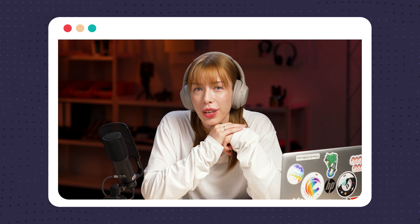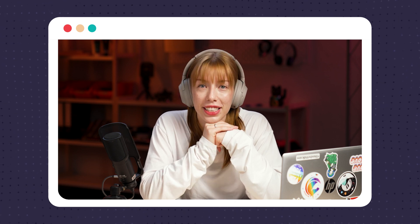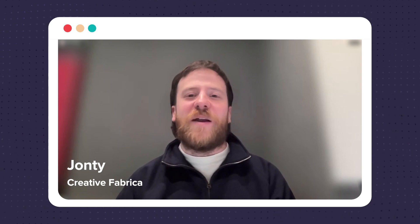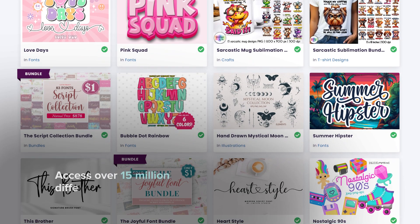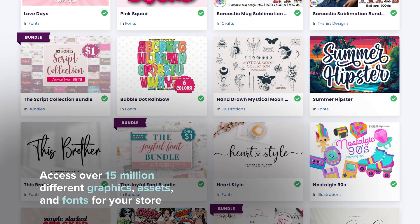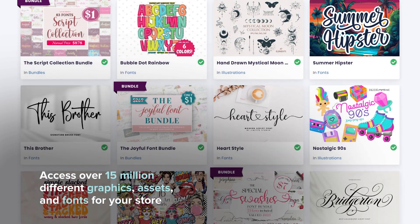Today, we are introducing you to Creative Fabrica. We have Jonty, who is a design expert at Creative Fabrica. Thanks for having me. My name is Jonty, and I'm one of the designers, part of the creative team at Creative Fabrica.